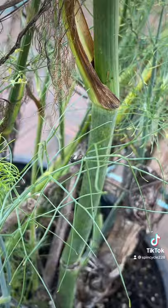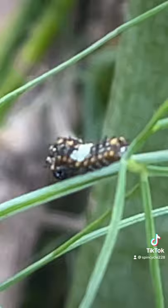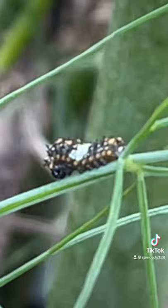Here's the last one. So I found three in just about five minutes of searching this plant. So hold on to those herbs!